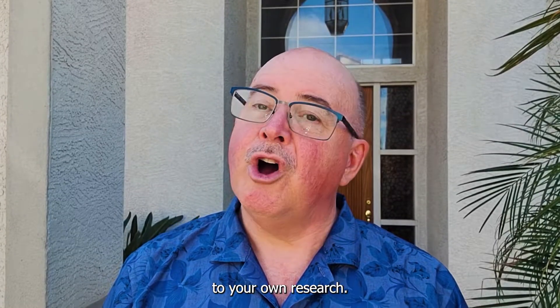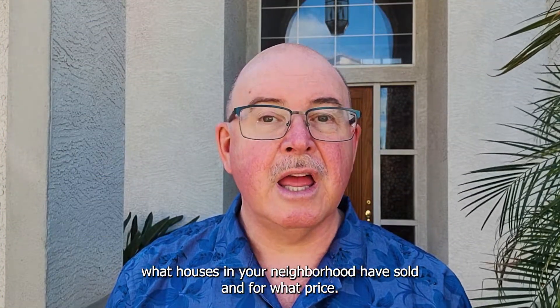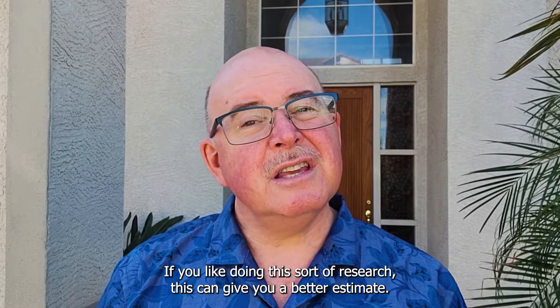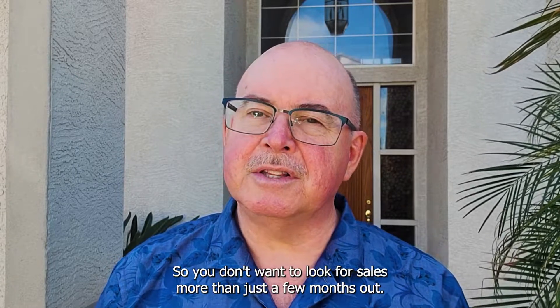Two, your own research. Home sales are a matter of public record. You can poke through tax records to find out what houses in your neighborhood have sold and for what price. If you like doing this sort of research, this can give you a better estimate. Keep in mind though, the market has been moving very rapidly, so you don't want to look for sales more than just a few months out.